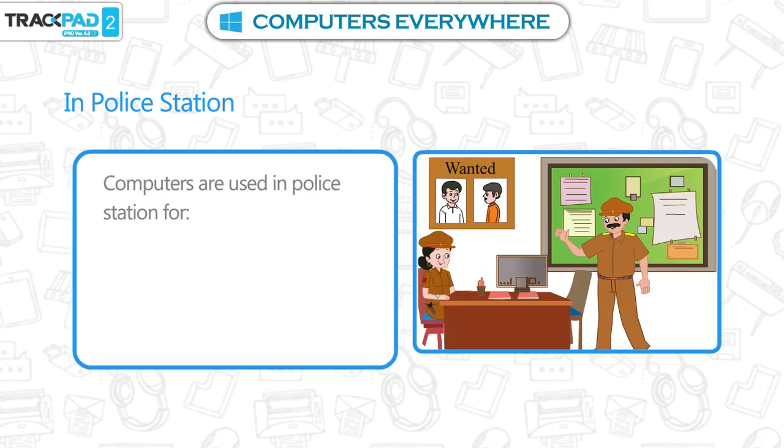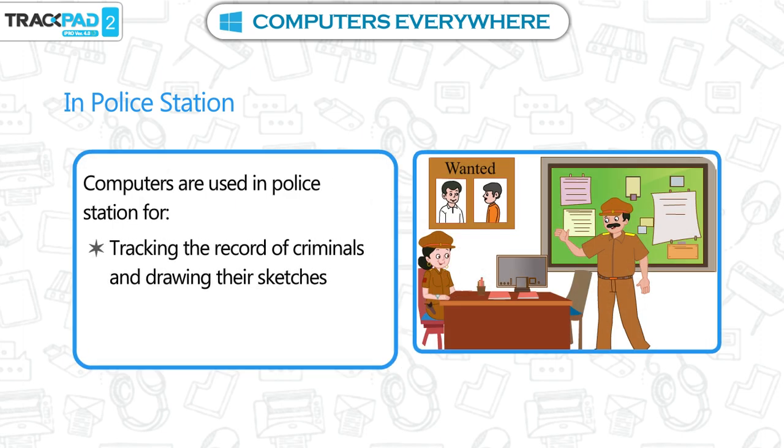In police stations. Computers are used in police stations for tracking the record of criminals, drawing their sketches, and maintaining the record of complaints.